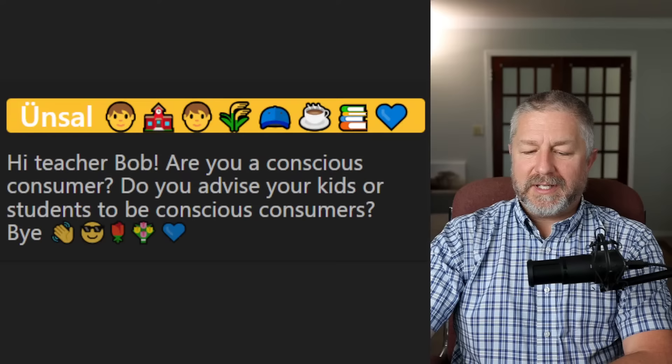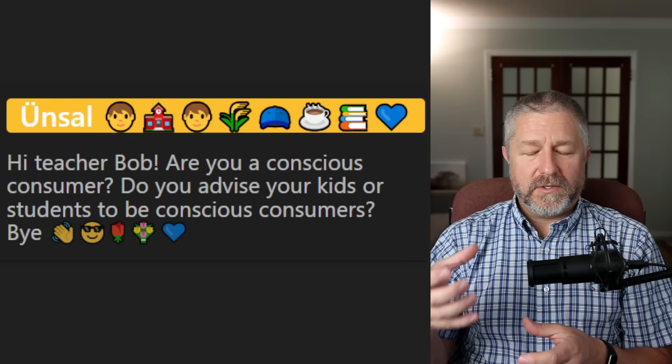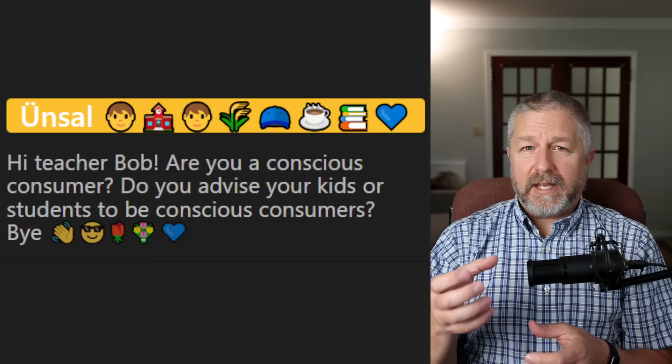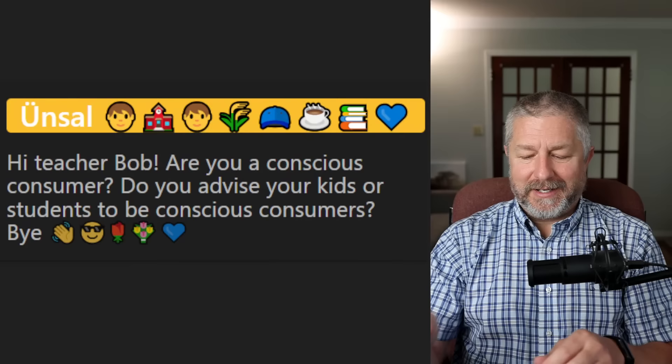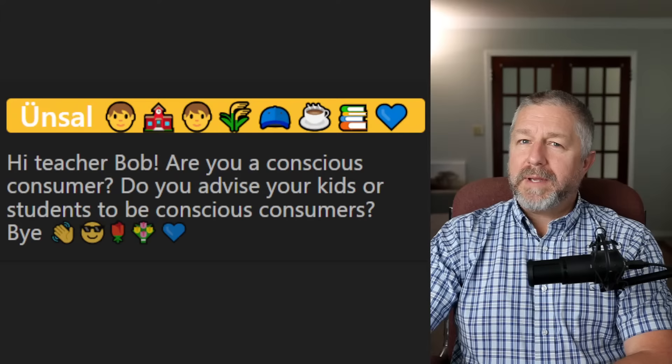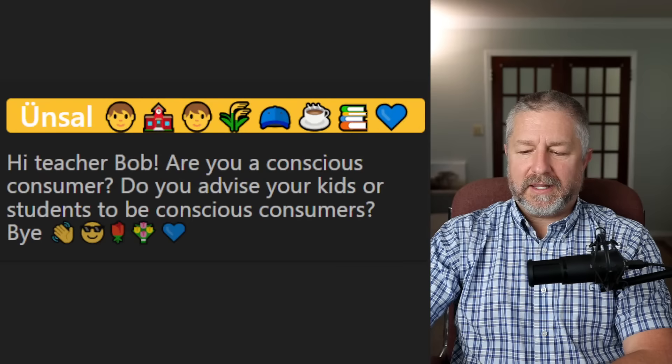From Unsel: 'Are you a conscious consumer? Do you advise your kids or students to be conscious consumers?' The thing I talk about most with students is: if you just made coffee at home instead of buying it every day, you would be saving $2 a day, $40 a month — a lot of money over a year. With our own kids, we really make them think through some of their bigger purchases. A conscious consumer is someone who thinks through things before buying, making sure they don't just buy things on a whim.